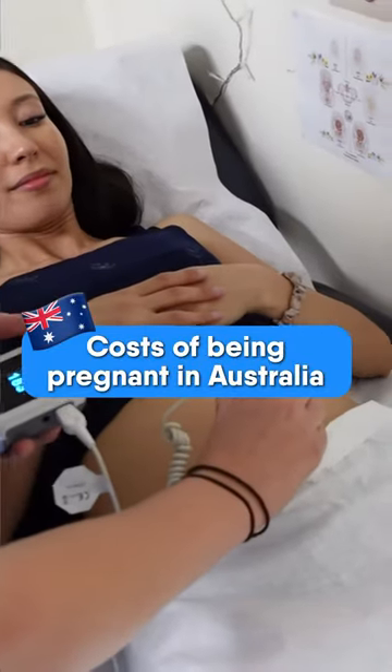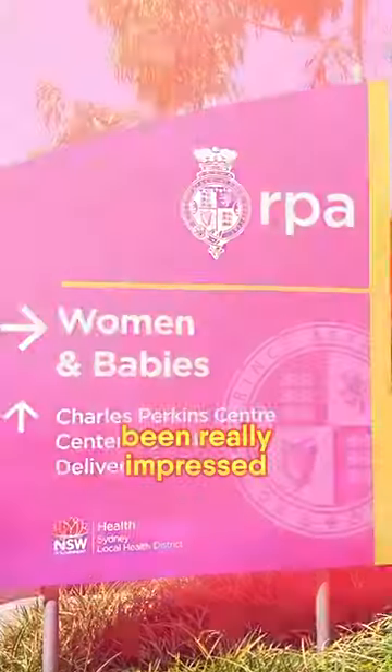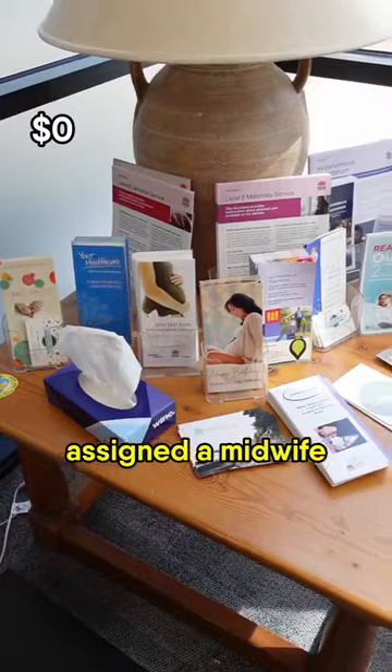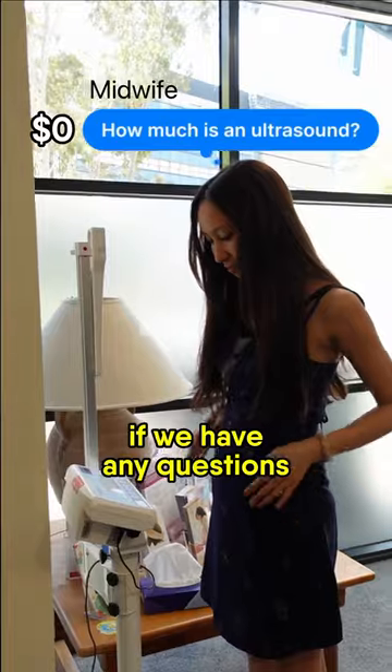How much does it cost to be pregnant in Australia? We've been going through the public system and so far I've been really impressed. We're part of the free midwifery group practice. With this service we get assigned a midwife who we see throughout the pregnancy, and we can even contact her if we have any questions.